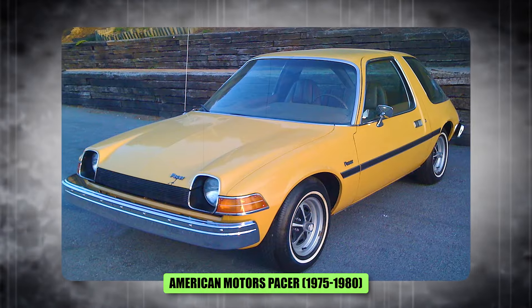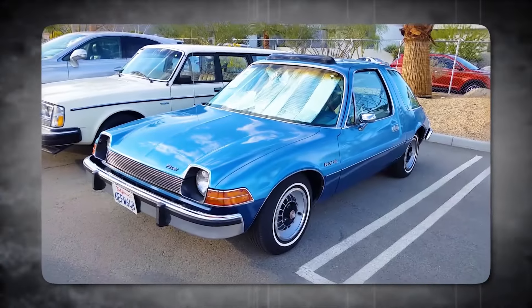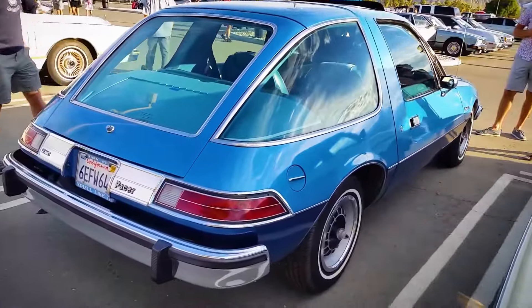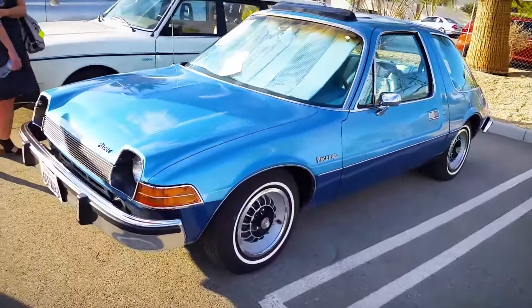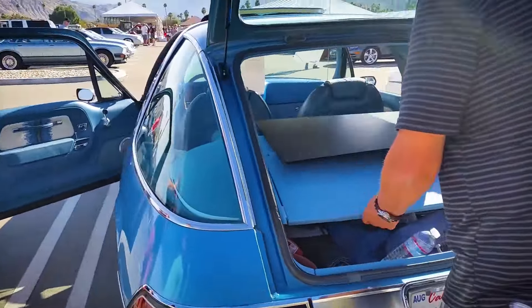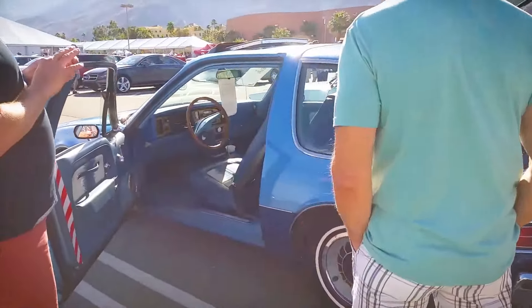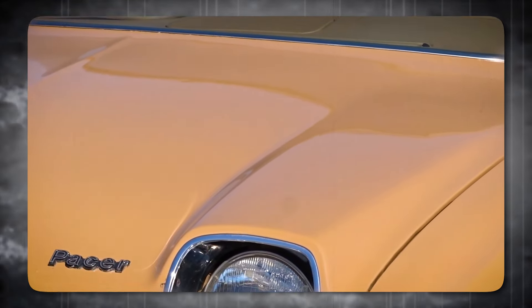Number 5, the AMC Pacer, 1975 to 1980. The AMC Pacer wasn't just a car — it was a rolling eccentricity. You gotta admire AMC's boldness: that wide oval window and bulbous rear were like nothing else on the road. But honestly, it looked like a goldfish bowl with wheels. I appreciate a car that stands out from the crowd, but the Pacer went from quirky to comical. It was like a caricature of a car — all exaggerated lines and awkward proportions.